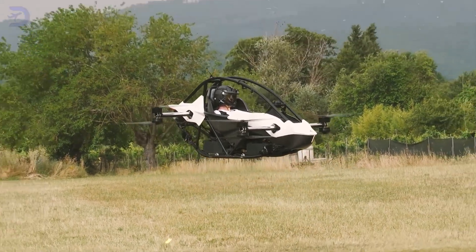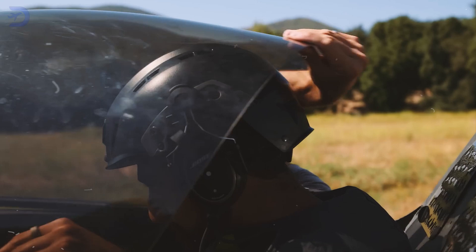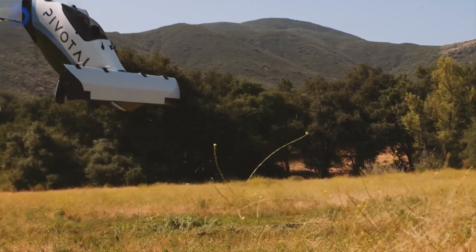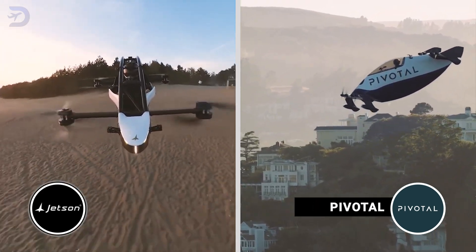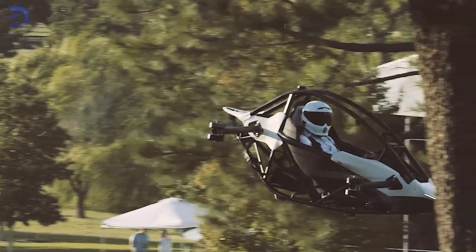The dream of owning your personal flying machine has taken off, literally. Two eVTOLs, or electric vertical takeoff and landing aircraft, are now available for purchase: the Jetson One and the Pivotal Helix. Both models promise exciting new ways to take to the skies, but which one suits your needs better? Let's dig into the details to help you decide.